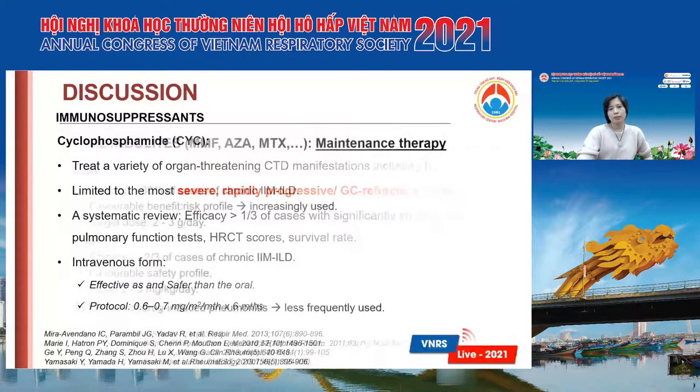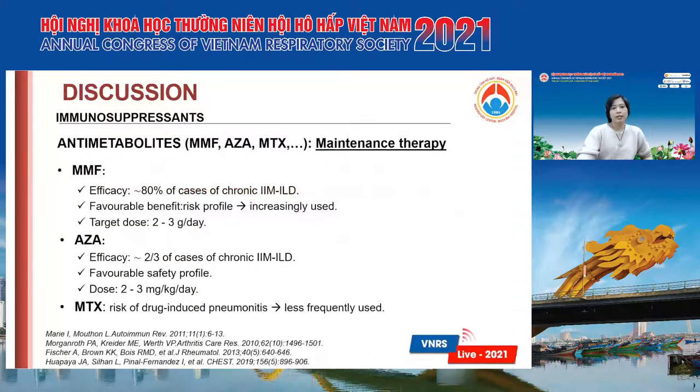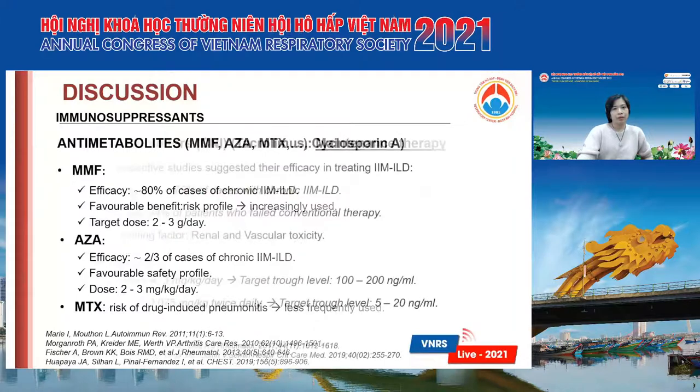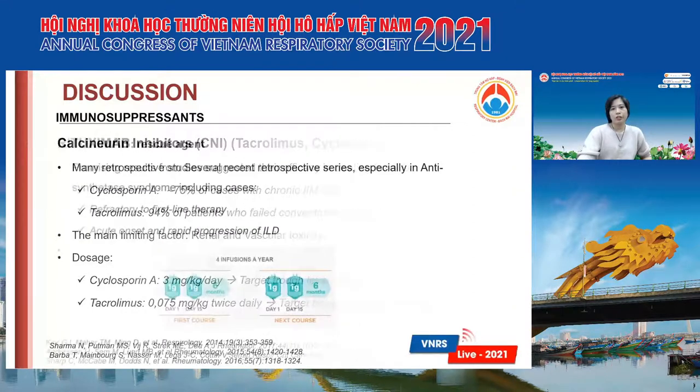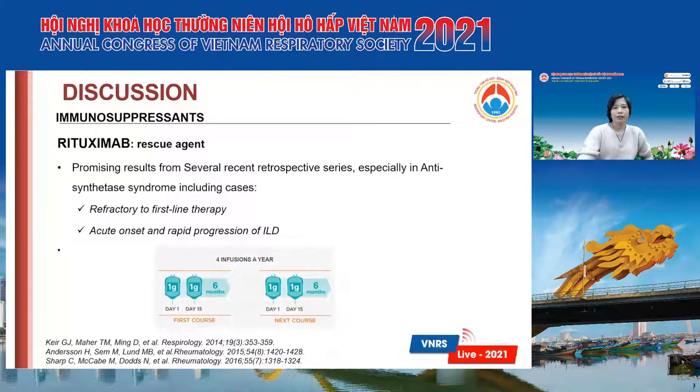Some other immunosuppressants like MMF, AZA, or methotrexate can be used for maintenance therapy. Calcineurin inhibitors including tacrolimus or cyclosporine can also be used, and many retrospective studies suggest they have efficacy in treating IM-ILD, though renal and vascular toxicity is a concern. Rituximab is a rescue agent, but we don't have good RCT data to prove its efficacy.